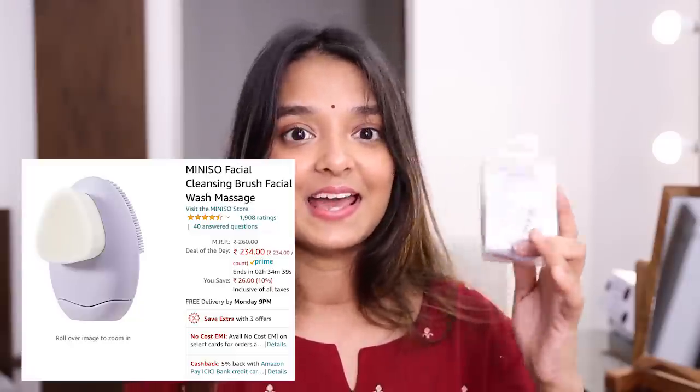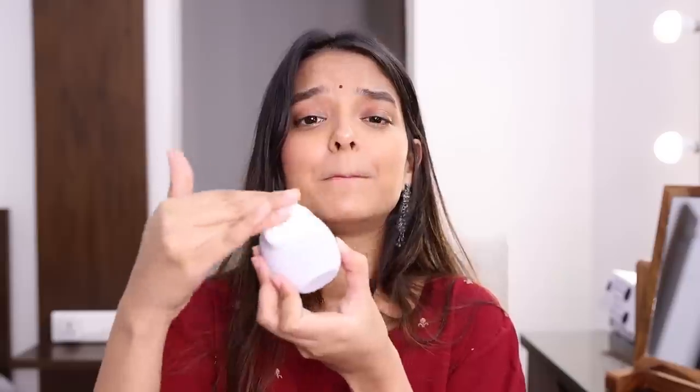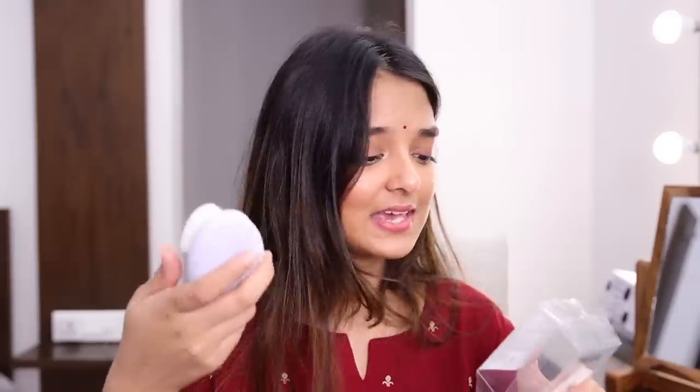The first thing I got was this facial brush from Miniso. I found this in a video on Instagram. When I looked it up on Amazon, so many people had bought it and the reviews were really positive. This was for around 260 rupees only — just imagine! It comes with a soft bristle brush on one side, and on the other side there are silicone bristles, which are also very soft. There's no indication of which side to use, so basically it's your choice.